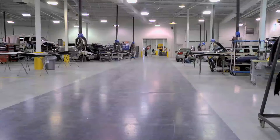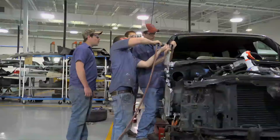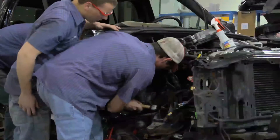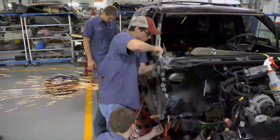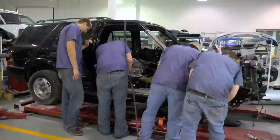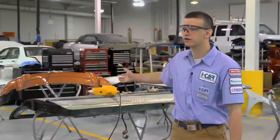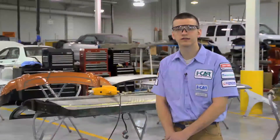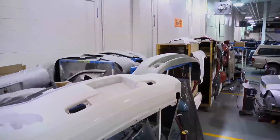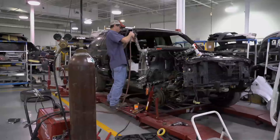Next we're going to move on to our non-structural area, where the second portion of our learning begins. This is where students learn how to do basic dent repair. Here we work on doors, fenders, hoods — anything that can get dented that's made out of sheet metal. We have to be able to remove the dents to create a flawless repair.